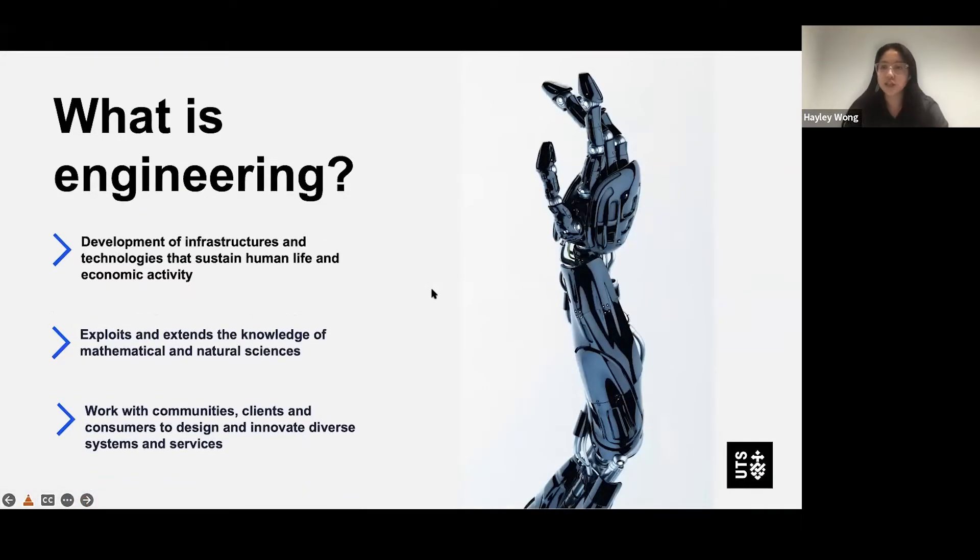So what is engineering? Engineering is the development of infrastructures and technologies that sustain human life and economic activity. It also exploits and extends the knowledge of mathematical and natural sciences, and works with communities, clients and consumers to design and innovate diverse systems and services.